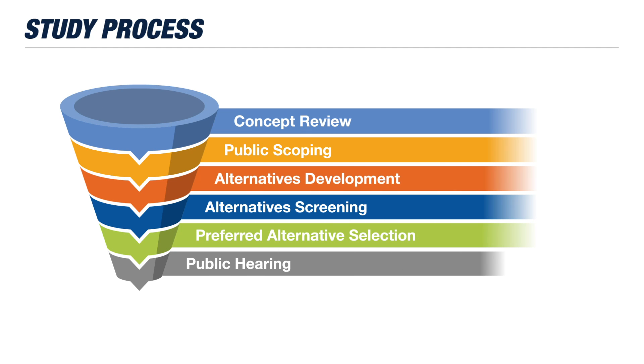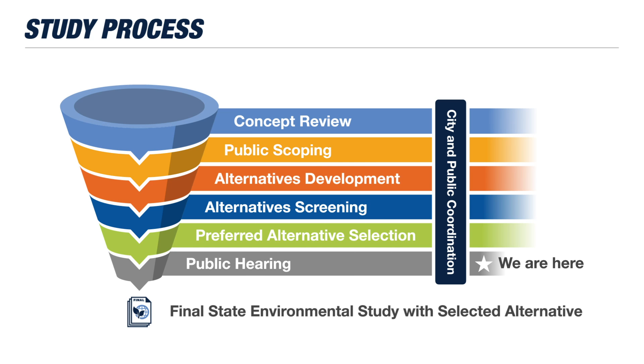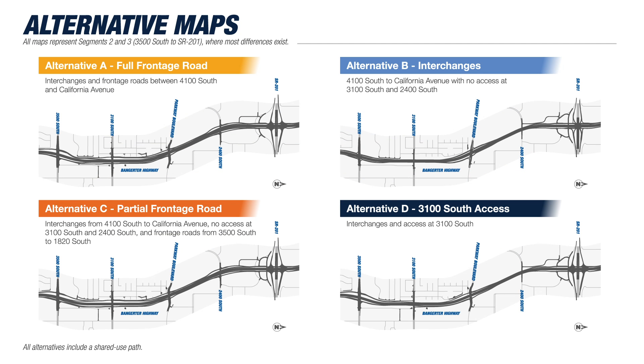To determine what the new highway design could look like, we compiled traffic and engineering data, analyzed potential environmental impacts, and gathered community feedback. Based on this information, the study team put together four design concepts.